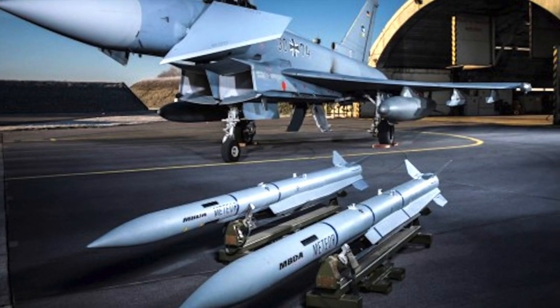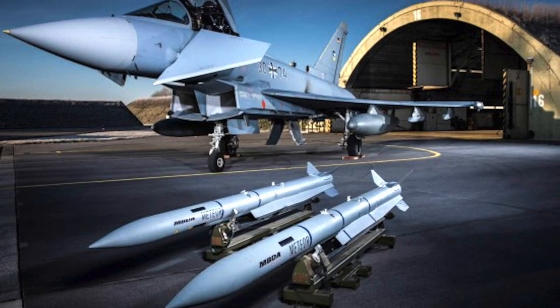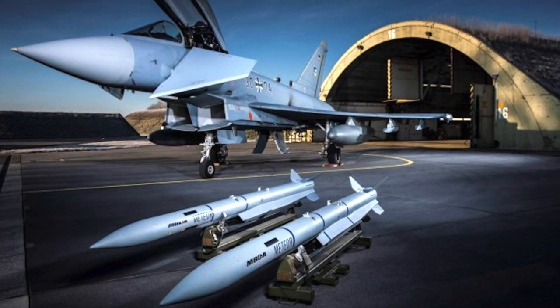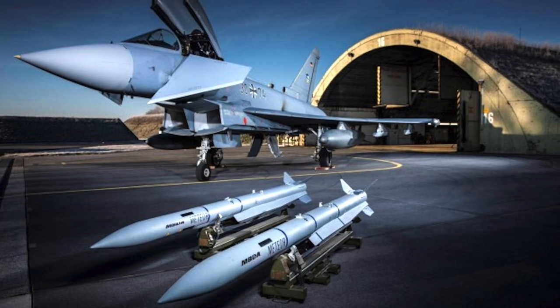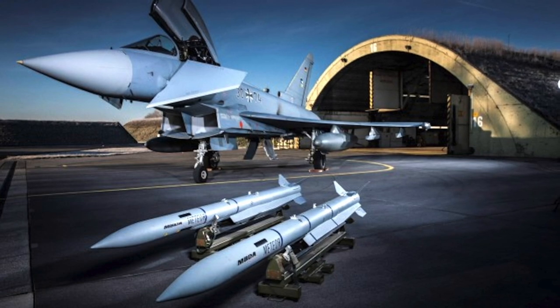The missile has a no-escape zone of 60 km, the largest among missiles in this category. It is designed as a self-contained unit with no requirement for assembly or maintenance before being hooked to an aircraft, enabling very fast deployment. Currently it will be deployed with the Eurofighter Typhoon, Dassault Rafale, and Saab JAS-39 Gripen, and will also be integrated with the F-35 in the future.